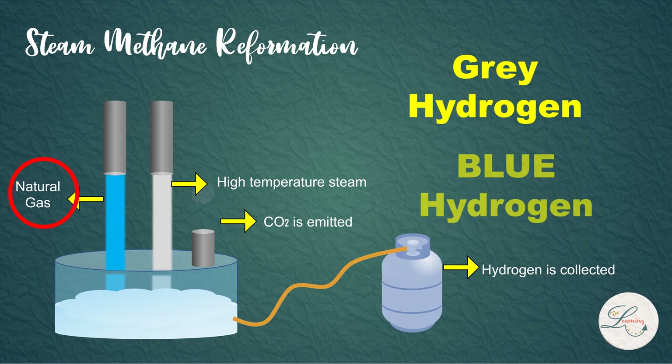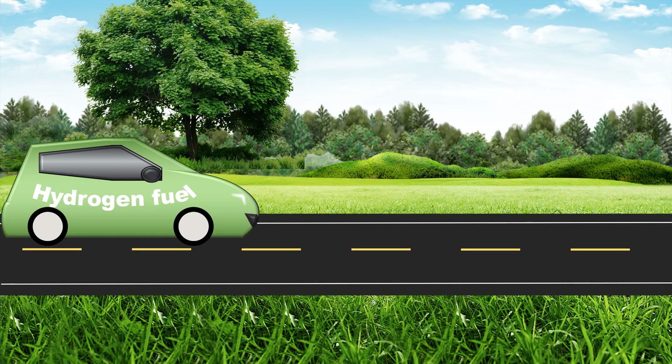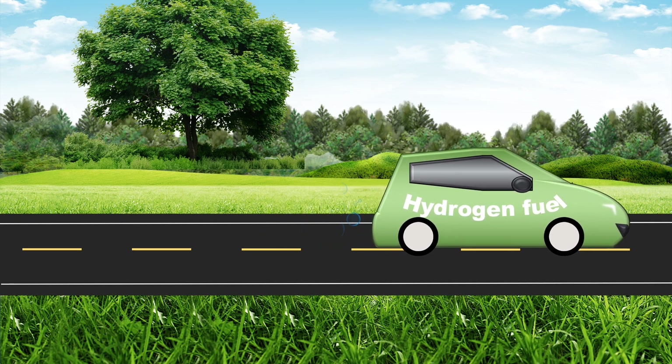Blue hydrogen is also made in the same way, but the released carbon dioxide is safely stored and utilized for other industrial processes. Even though vehicles that use hydrogen emit zero harmful vehicle emissions, the production of hydrogen itself is not clean.